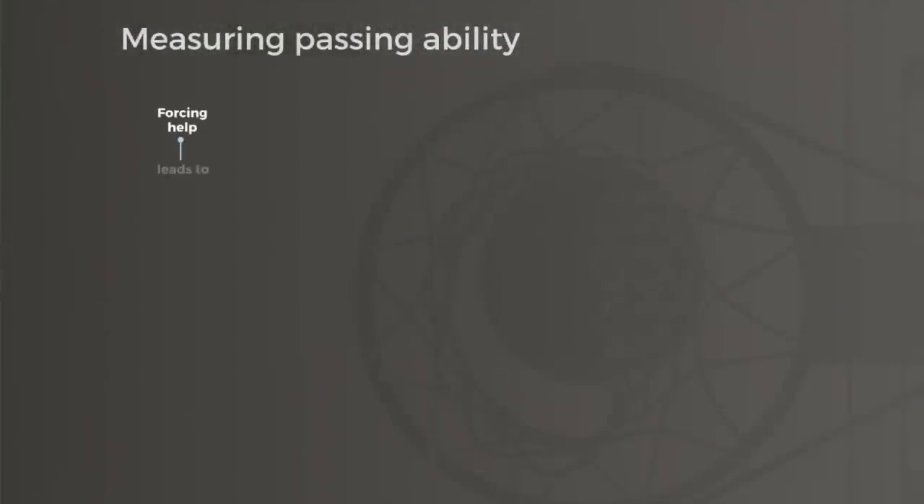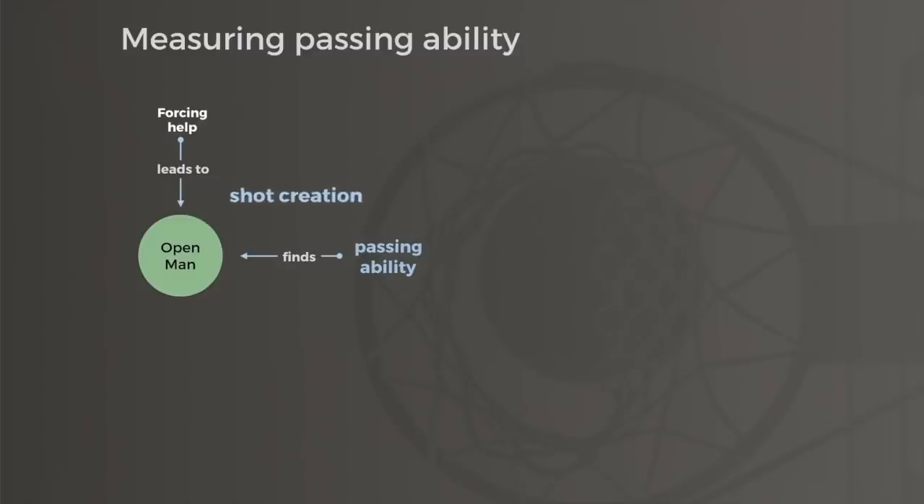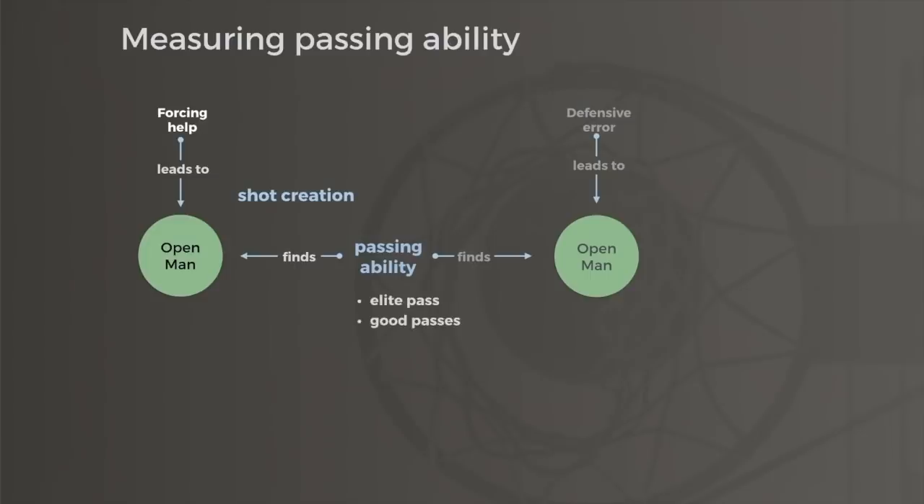It also keeps track of passes that exploit openings for other reasons as well. This defender is momentarily preoccupied with cross-screening action, and that slight window is somehow enough for Magic Johnson to capitalize on it. Passing ability itself can be viewed as related to but separate from shot creation. So, to complement box creation, I charted thousands of passes like this and scored them as either elite passes, good passes, missed elite passes, or missed good passes — for example, when a team has a wide open layup but the player never makes the pass.